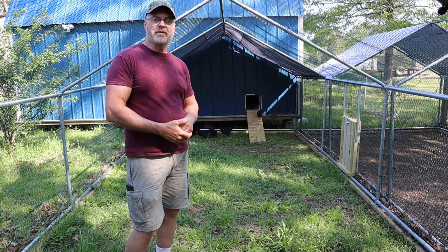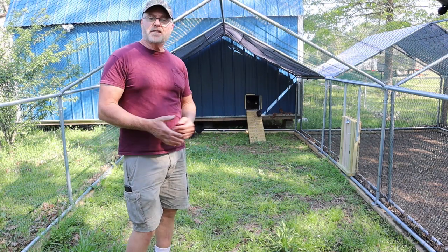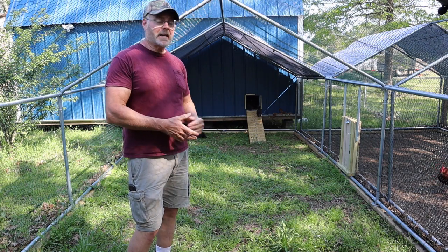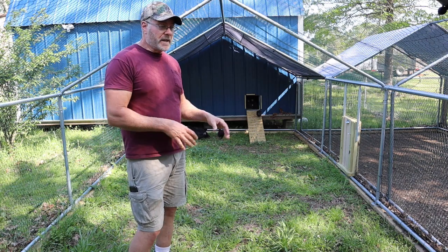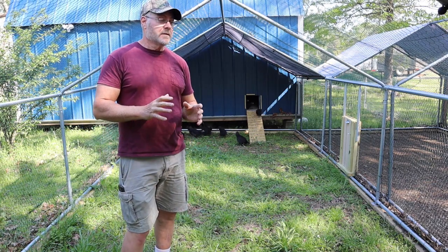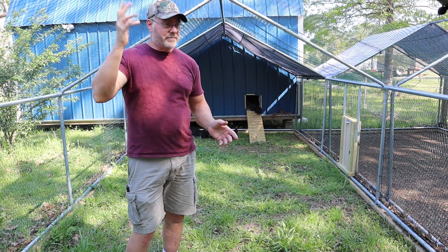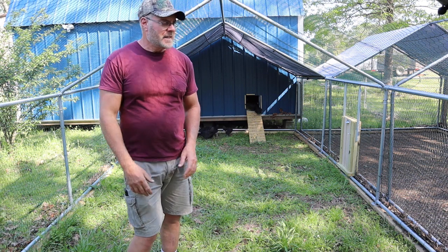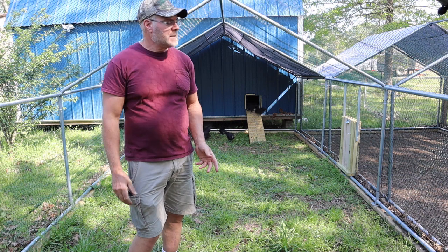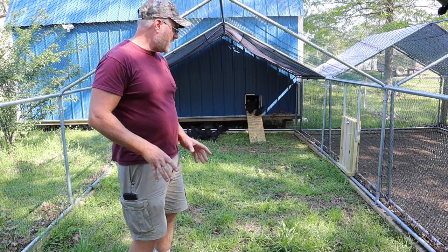The nights here are maybe in the 50s, but they're inside so I'm not worried about that. At four weeks roughly, get them out of the brooder and into your coop, then wait a couple weeks and let them go outside like I'm doing now at six weeks. I can't free-range them — that's why they're in this run — because we have lots and lots of hawks here. I hear them screeching all the time, so free-ranging is out of the question unless I'm watching them constantly.